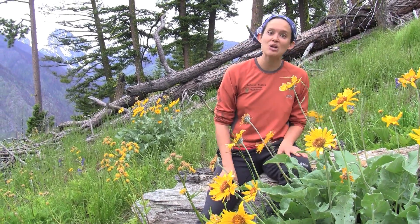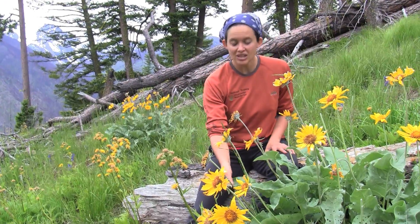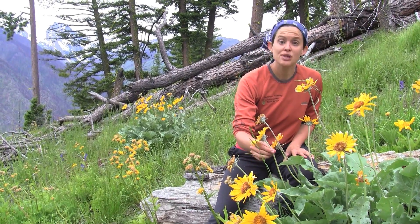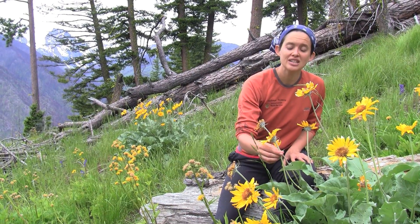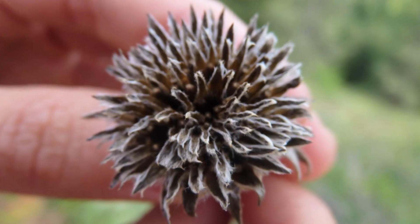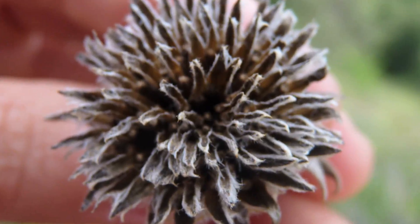Every part of this plant was edible. The young leaves were either eaten raw or steamed. The young stems could be peeled and eaten raw, kind of like celery. The seeds could be dried and pounded into flour, or they somehow extracted cooking oil from them.